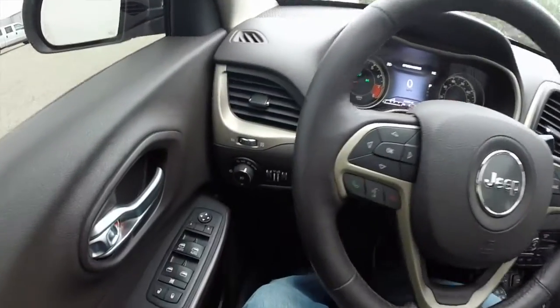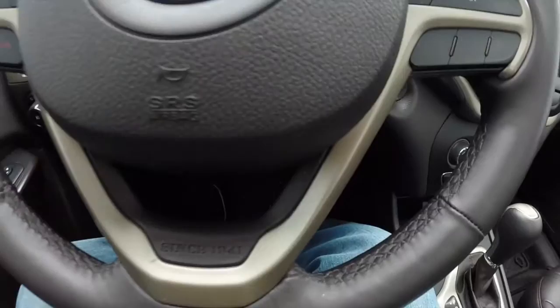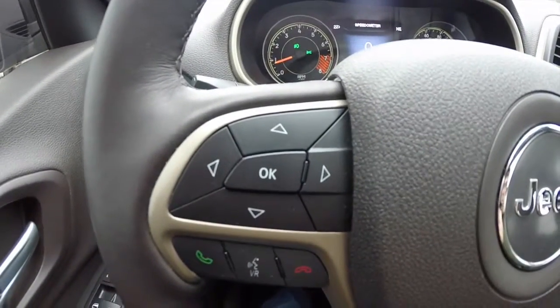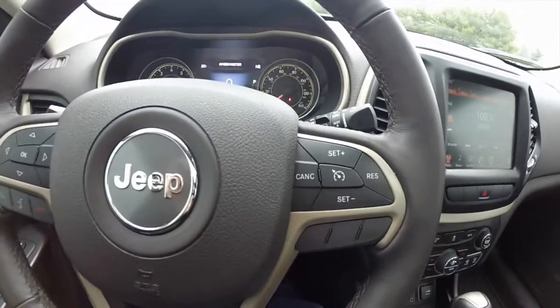We're going to pan through the interior to give a little more detail. You have a heated leather-wrapped steering wheel with the trademark gold trim on it, trip computer controllers, Uconnect with the Bluetooth controllers, as well as cruise control.